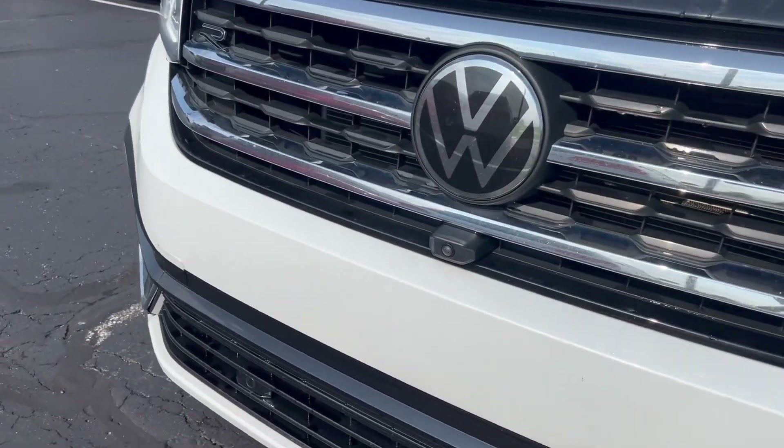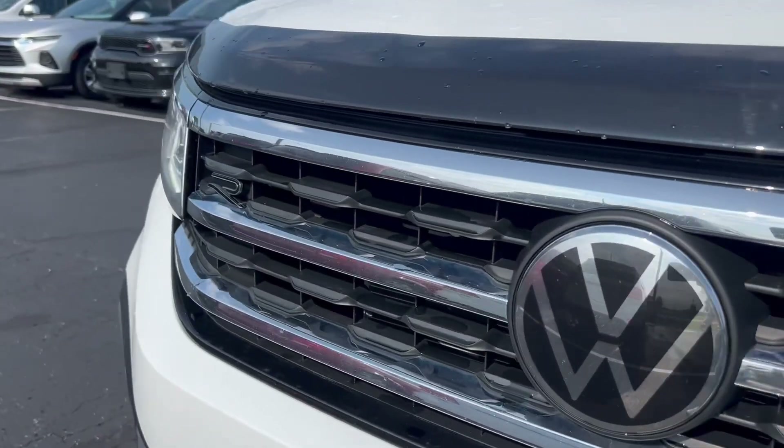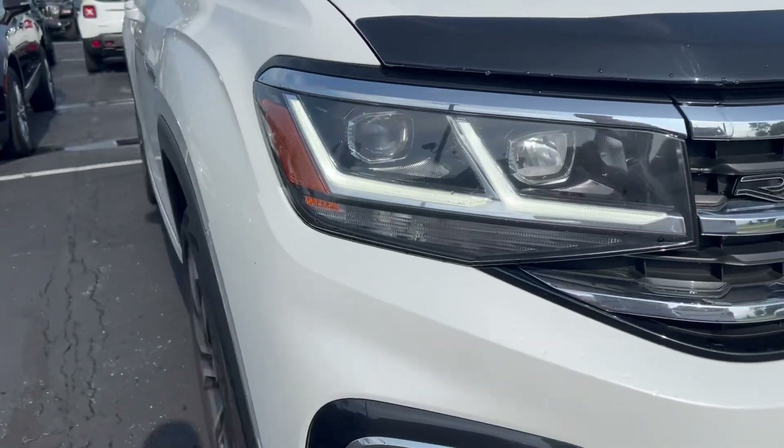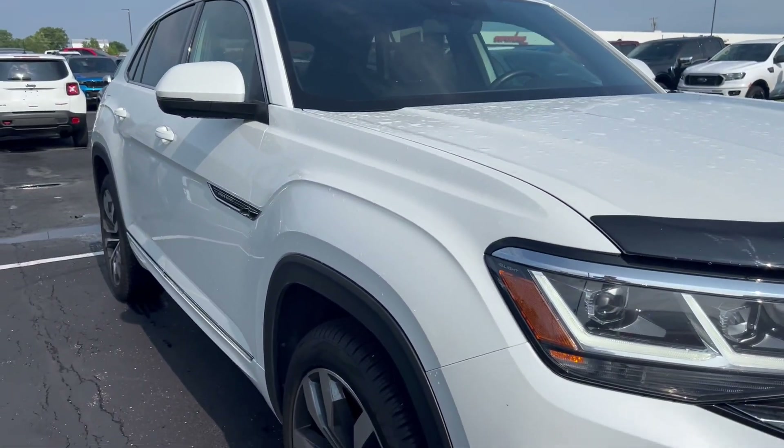Going across the front here, you can see there are a couple of small stone chips. A few of them have been touched up, but all in all it's in pretty good condition. Nothing major there.